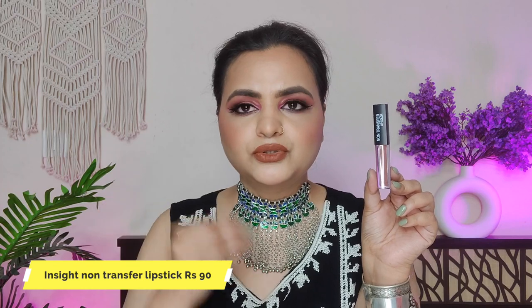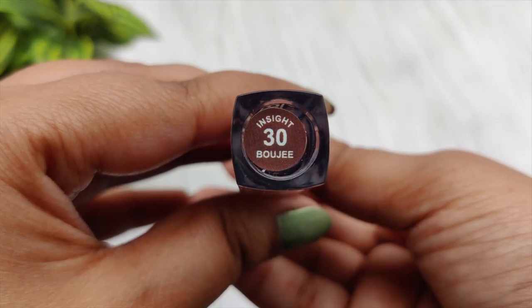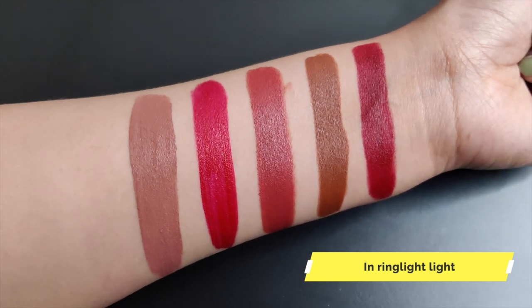The last lipstick is Insight's non-transfer lipstick. Insight has added some new shades. This is a very affordable lipstick under 100 rupees, and this shade is Boujee — I have heard it is very nice. This shade is a very nice nude shade with a pink tone, a little brownish-mauve nude. This non-transfer lipstick costs only 90 rupees. Once applied, your lipstick will stay on your lips and will not transfer. If you eat something ultra-oily it may come off slightly, but otherwise it is smudge-proof and transfer proof.